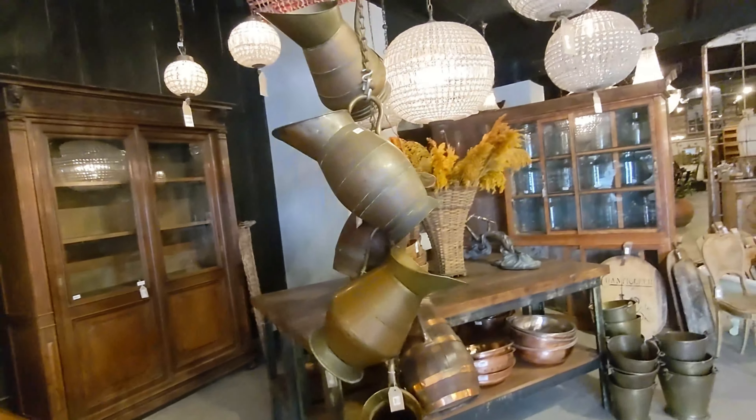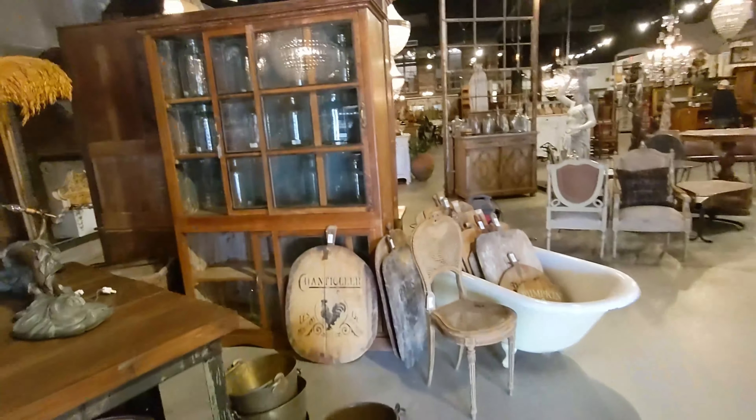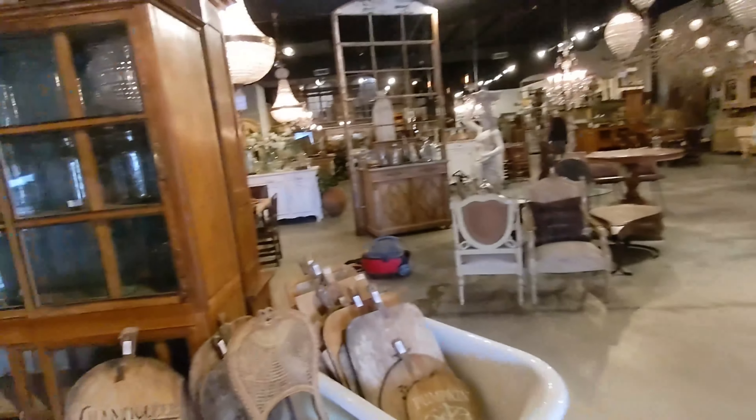This place is massive. If you're looking for big furniture, they got it.